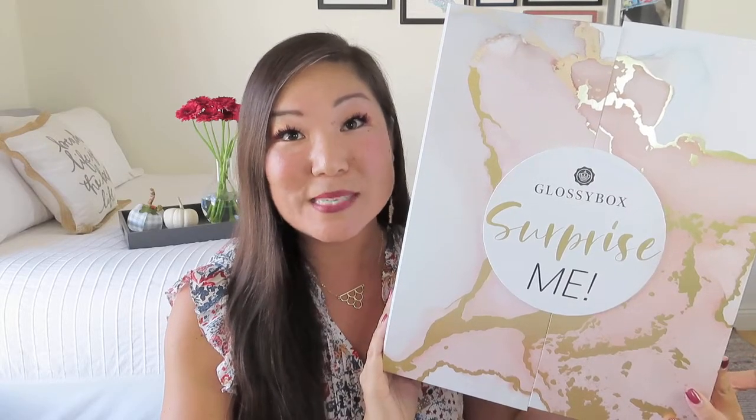Those of you who are already Glossybox members can check it out — they're running deals where if you want two of these advent boxes you get an additional $30 off, or if you're getting three of them you get $50 off. I think that would be such a cool thing to show up with on Thanksgiving Day, with this beautiful box containing 25 different gifts to open through December.